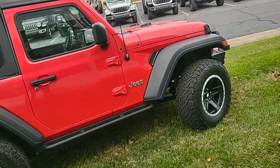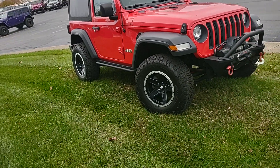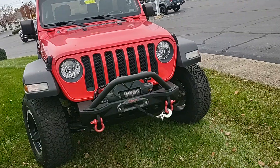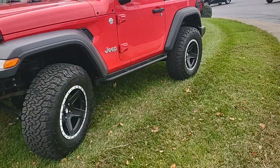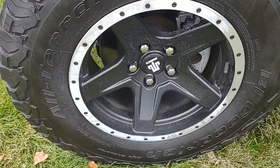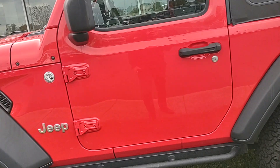Really cool-looking Jeep. We do have some aftermarket goodies — rock rail running board combo, steel front bumper with the winch, and some aftermarket wheels. They look like bead locks but are not actually true bead locks.